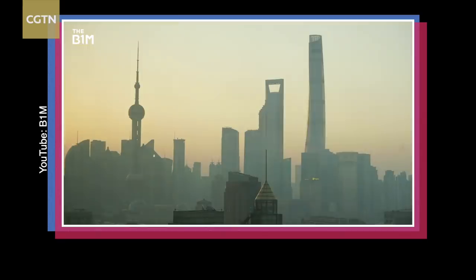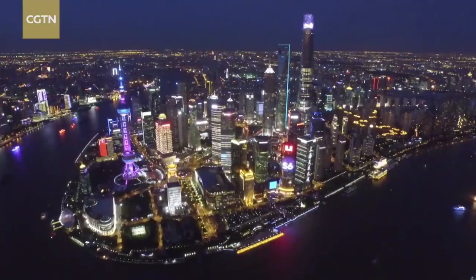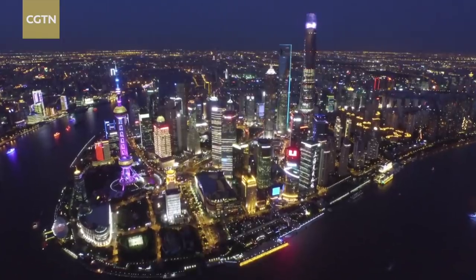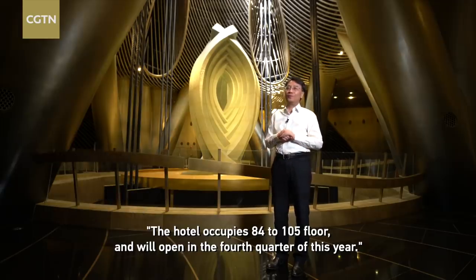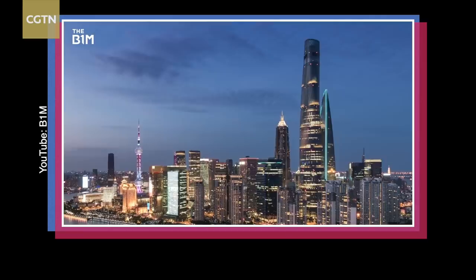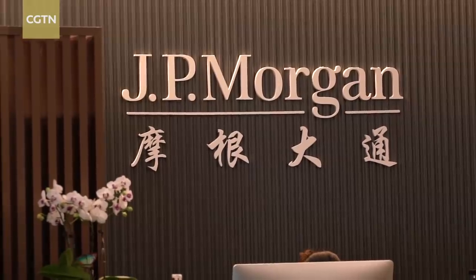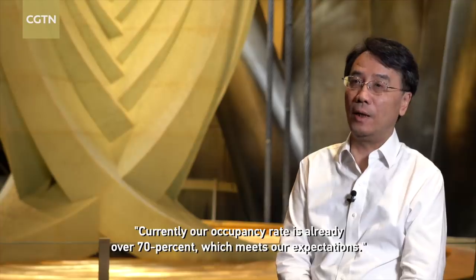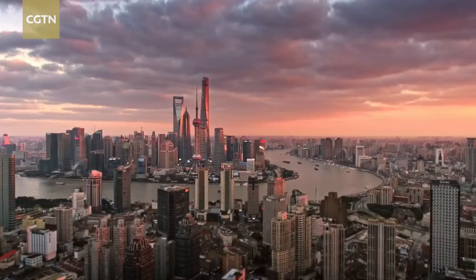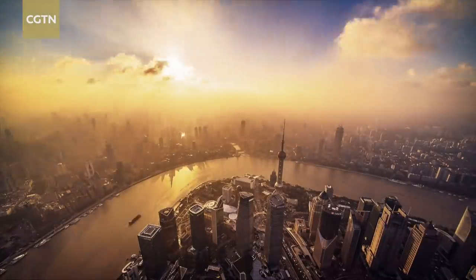And yet, low occupancy rate is painfully obvious at night, when half the tower fails to light up. But pause — most of these dark floors are not office spaces but a luxury hotel that will soon open. Until as recently as 2018 the building was half empty, but today the tower is at 70% occupancy.